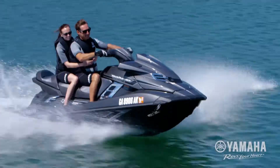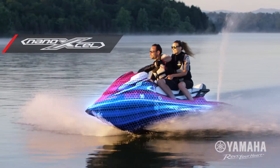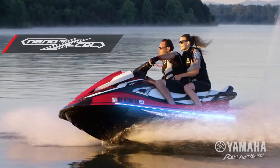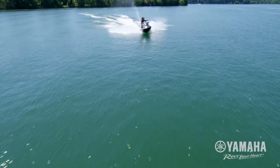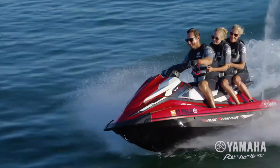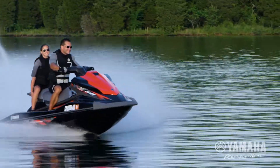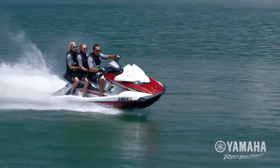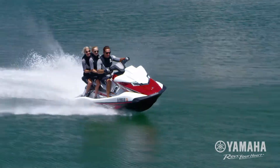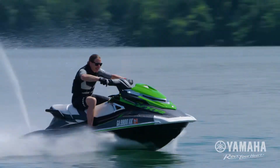Few innovations have the ability to reshape an entire industry, but that's exactly what Yamaha's NanoXL hull and deck technology has done to personal watercraft. Yamaha engineers use nano clay and glass micro bubble materials that are stronger and smaller than the competition's filler system. The result is a hull that's incredibly durable and exceptionally light, with no match for its nimble ride.